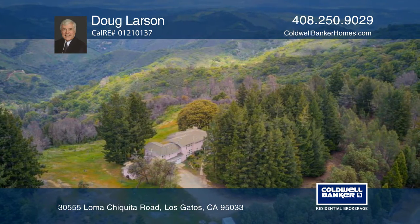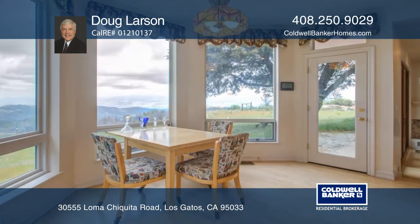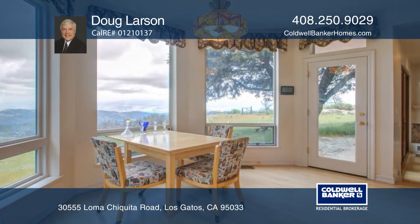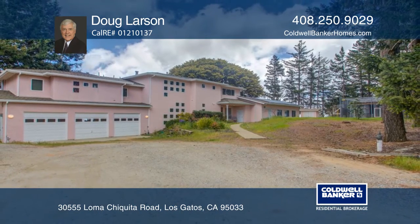The master bedroom has a sitting area, fireplace, and walk-in closet. The master bath has a jet tub and a shower. Enjoy a separate dining room plus an eat-in kitchen. See everything in person with Doug Larson.